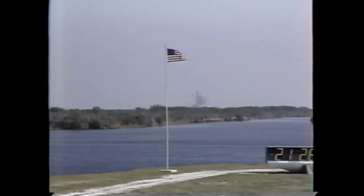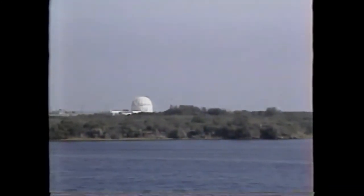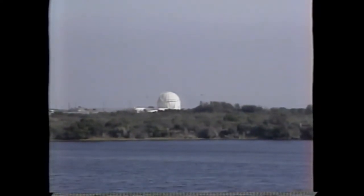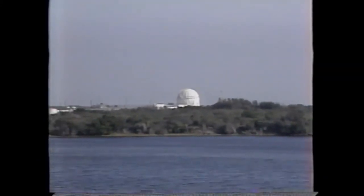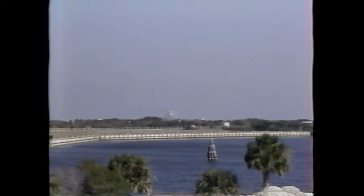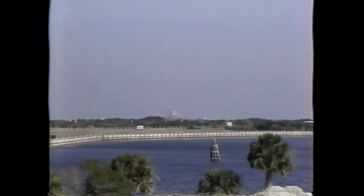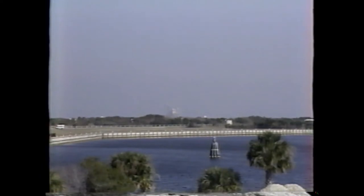As our view takes us toward Launch Pad B, you'll first see a large nitrogen tank off in the distance. That tank is part of what NASA calls the gas farm — that's where we store the liquid fuels. And there's Launch Pad B. The Challenger is there, ready to launch this Sunday — the very first time a shuttle has been launched from Pad B.